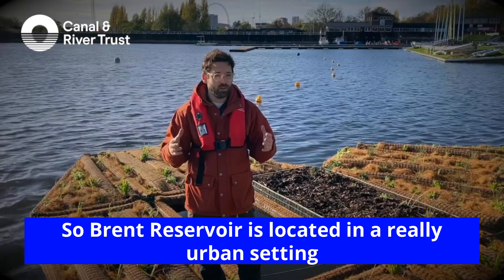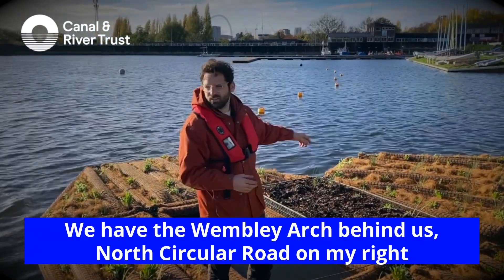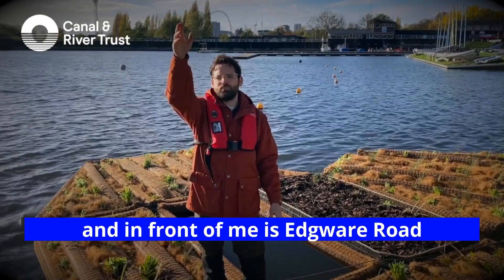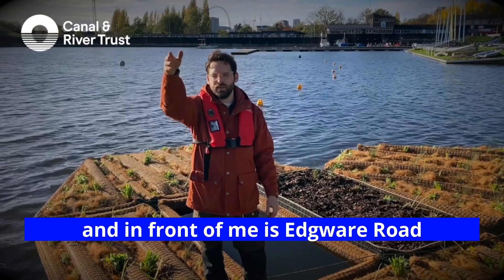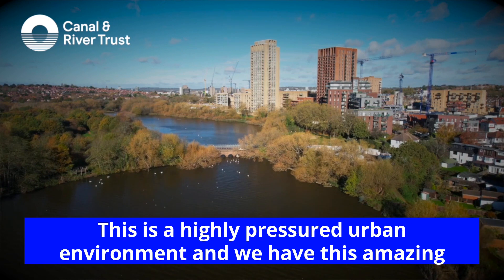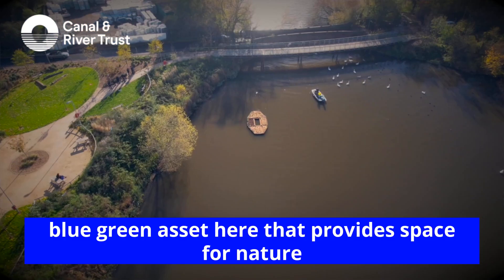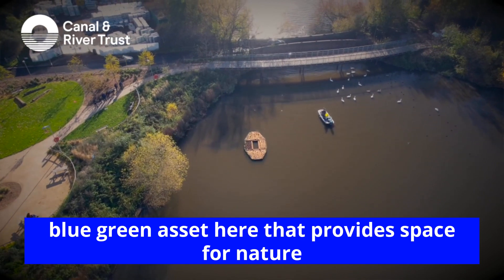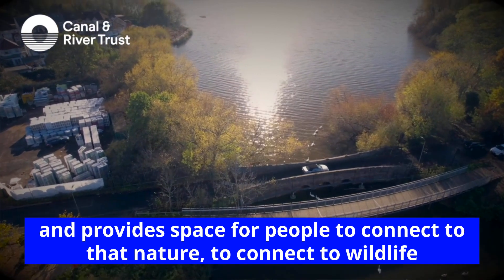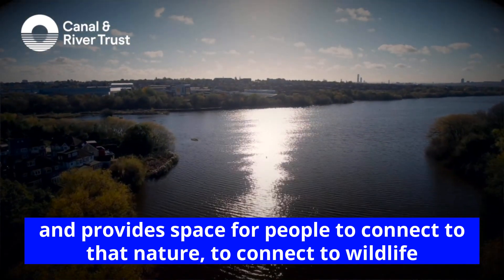The Brent Reservoir is located in a really urban setting. You've got the Wembley Arch behind us, the North Circular Road on my right, and Edgware Road in front of me. This is a highly pressured urban environment, and we have this amazing blue-green asset here that provides space for nature, and provides space for people to connect to that nature, to connect to wildlife.